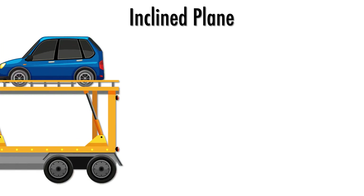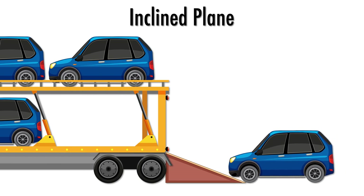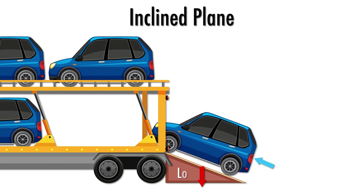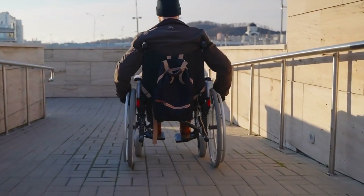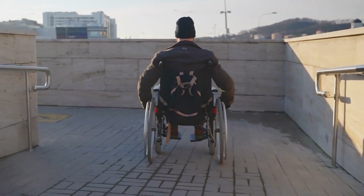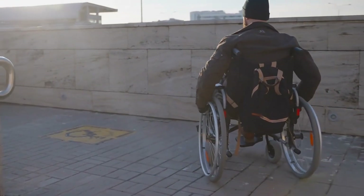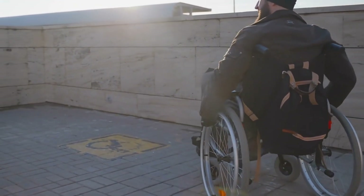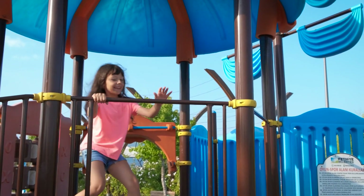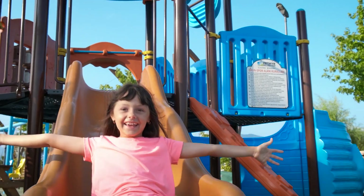2. Inclined planes. An inclined plane is a flat, slanted surface that helps you move objects to a higher place with less force. For instance, think of a ramp — movers use ramps to load heavy furniture into trucks. You've probably seen ramps at hospitals or malls; they make it easier for wheelchairs and strollers to move up and down. Even slides in a playground are inclined planes — they make going up or down fun and easy.